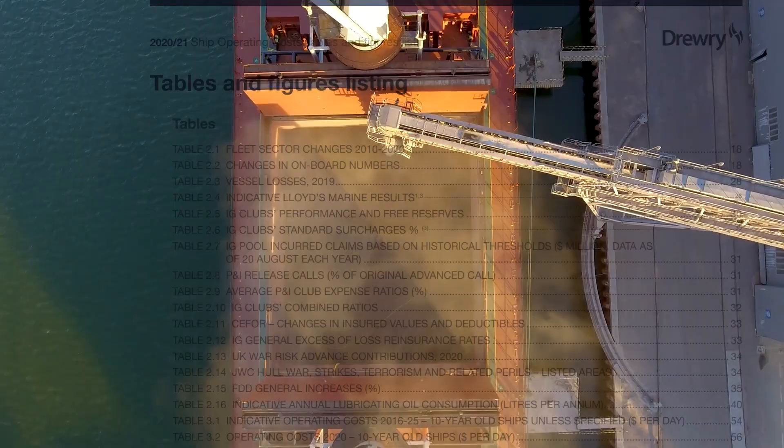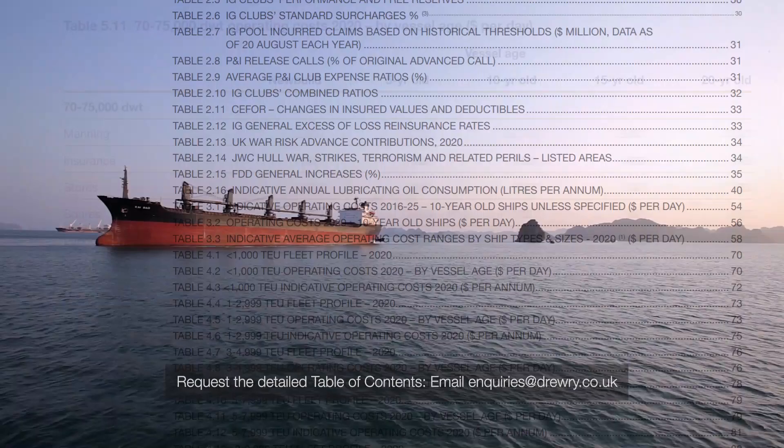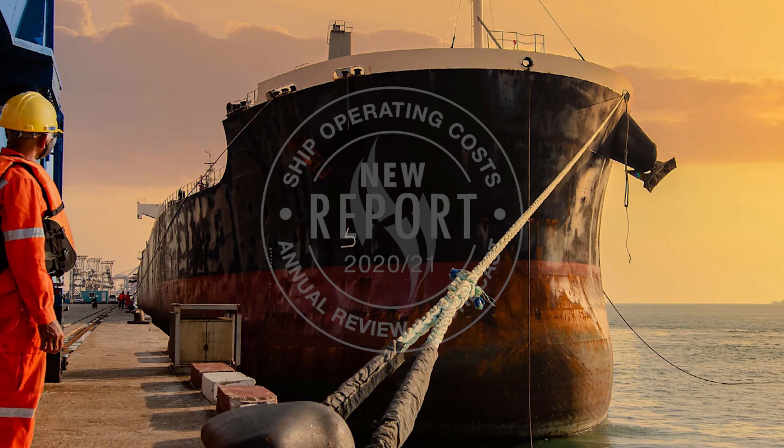At such times of market uncertainty, ship owners, managers and other industry stakeholders need a clear and detailed picture of both current cost heads and robust forecasts to inform operational assessments and commercial decisions.